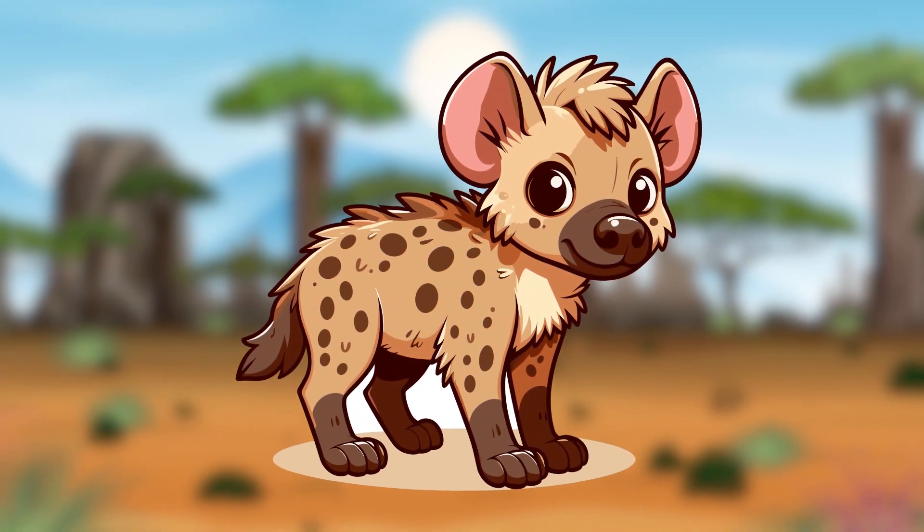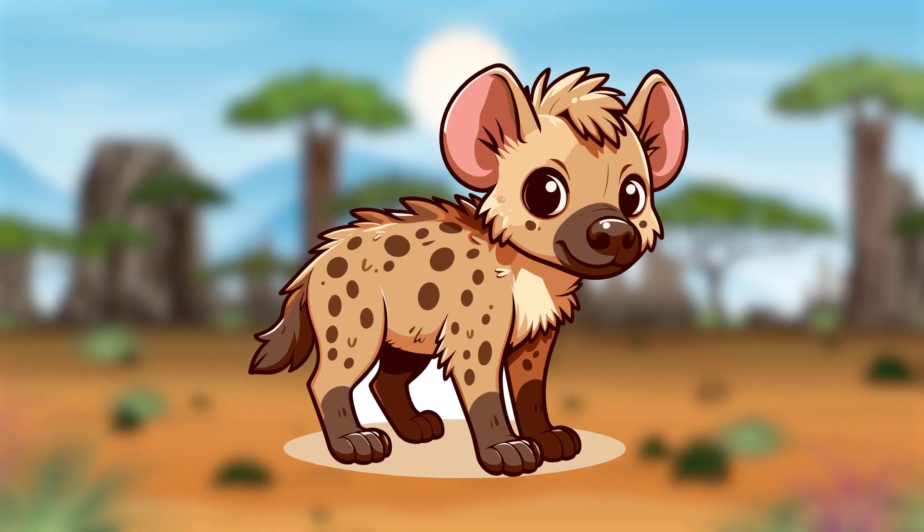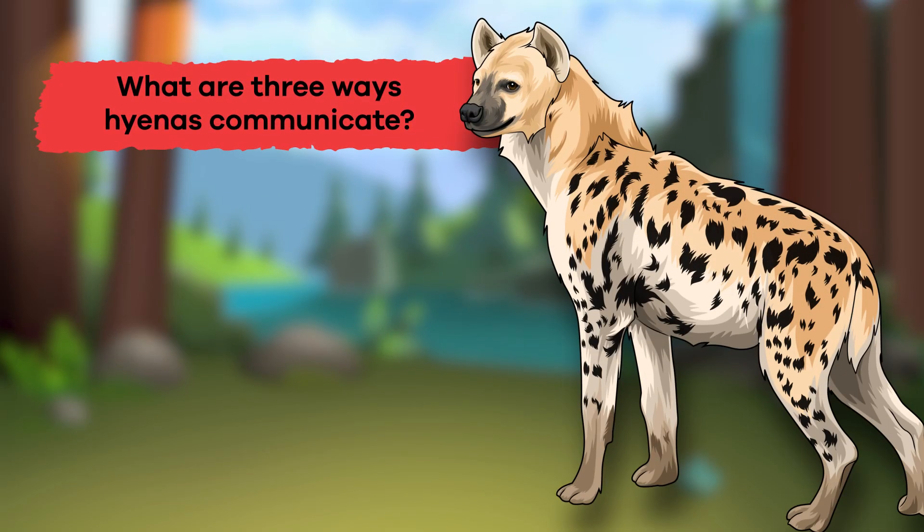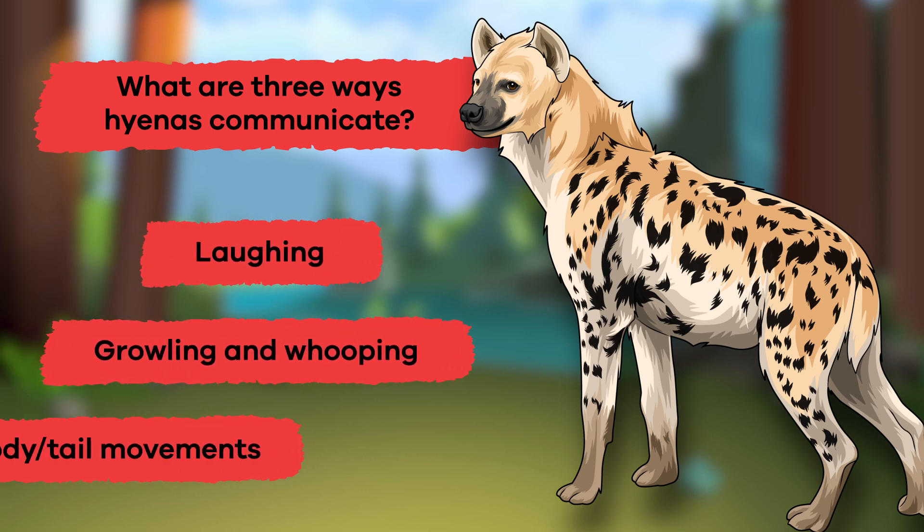Whoa! We have learned a lot about hyenas today. Let's review what you have learned. One: what are three ways hyenas communicate? Laughing, growling and whooping, and body and tail movements.